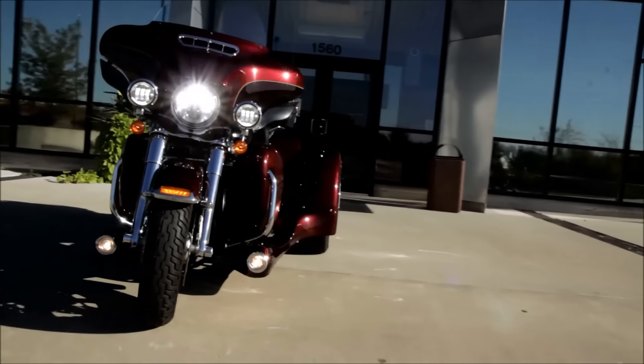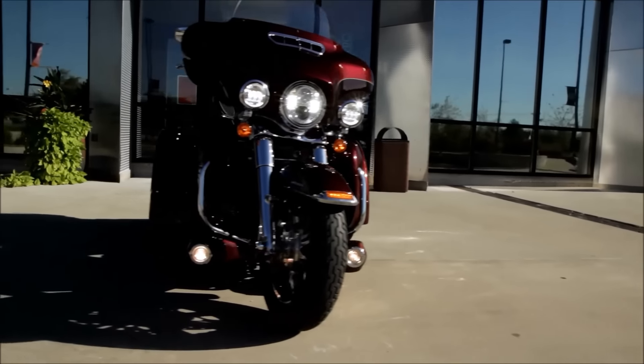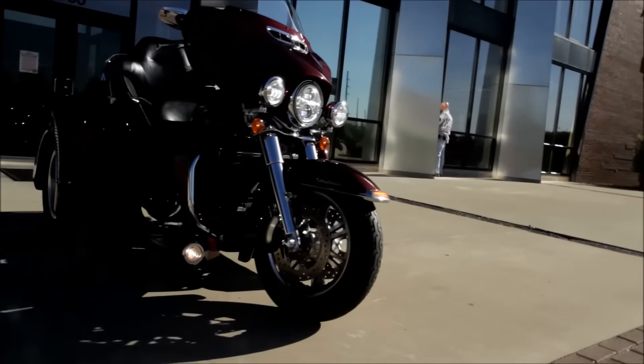The list goes on and on. Stop in today and check out all the ride enhancers your future trike has to offer.